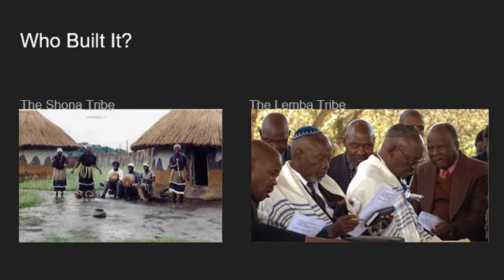The Limba are a tribe with Semitic origins, and certain evidence appears to support their claim. For instance, unlike other Bantu tribes who bury their dead in a crouched posture, the Limba bury theirs in an extended position, as did the ancient Zimbabweans.